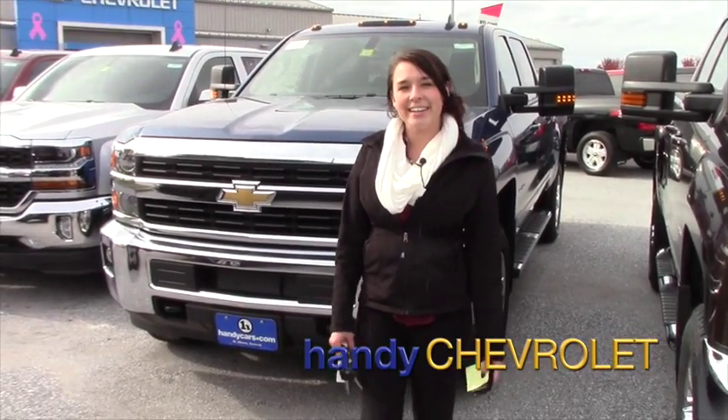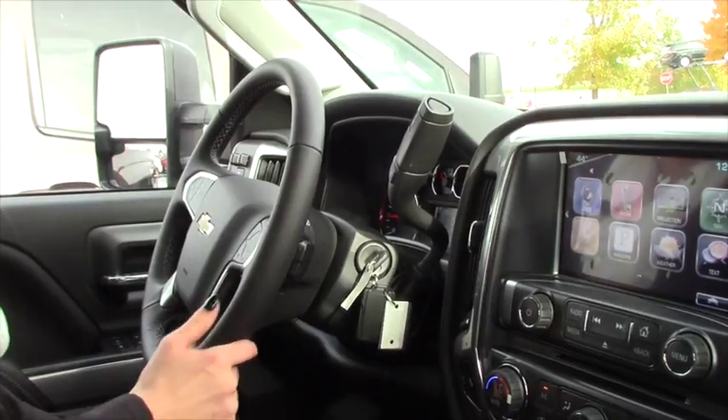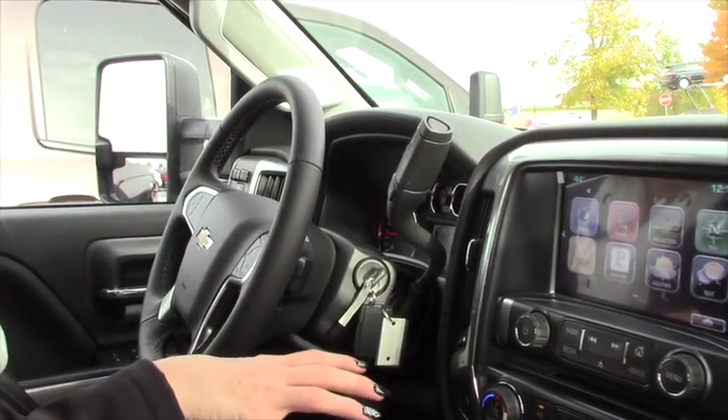Hey Michael, Sam over here at Handies. So here we are on the inside of this LT model that I have. This is a Z71, this is the diesel version, but a lot of the inside stuff will be similar.